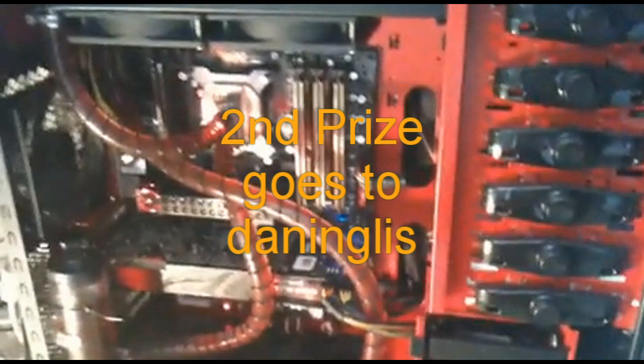Please check out the video here on Dan's also. His PC is basically a modified Cooler Master HAF, all red, including the water cooling.